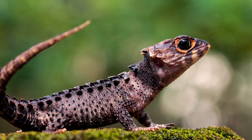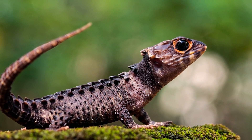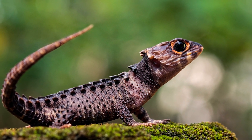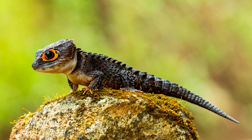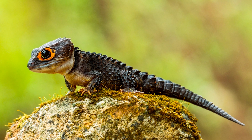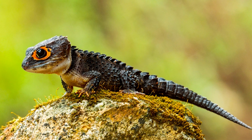Notably, crocodile skinks exhibit a unique feature known as dermal armor. This involves enlarged and modified scales that provide additional protection, especially around the head and neck region. This adaptation is believed to serve as a defense mechanism against potential predators, showcasing the evolutionary ingenuity of these remarkable creatures.